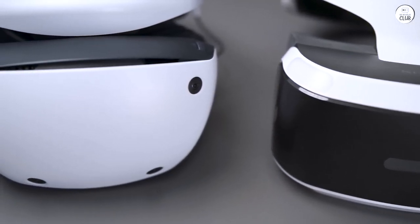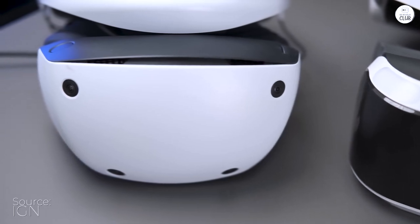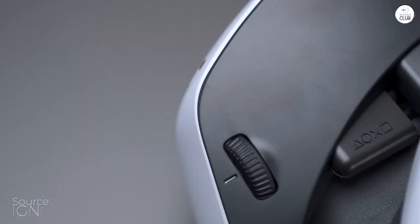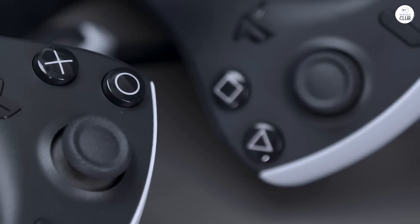Stepping into VR with Sony's latest PlayStation VR 2, bundled with Horizon Call of the Mountain, has been a revelation. Coming from a PC VR background, I've been pleasantly surprised by how Sony has leveled up the game with the PS5 and PSVR 2.